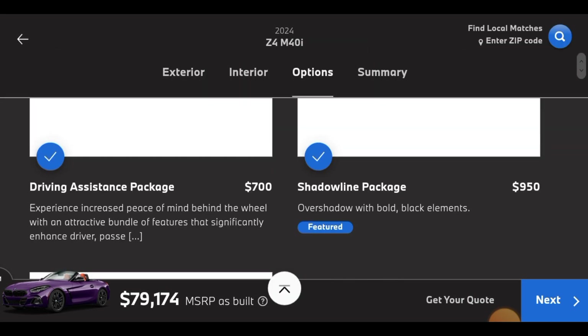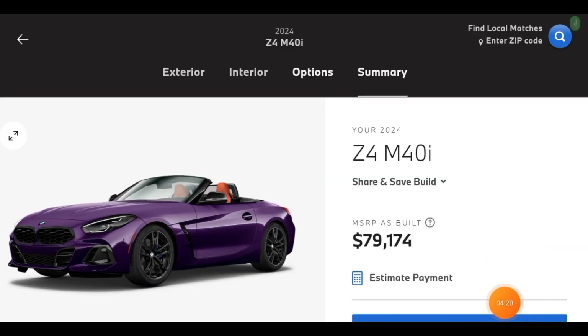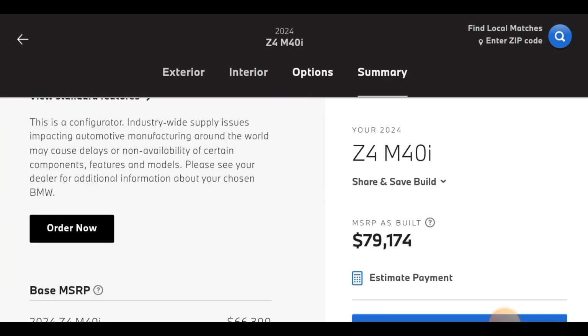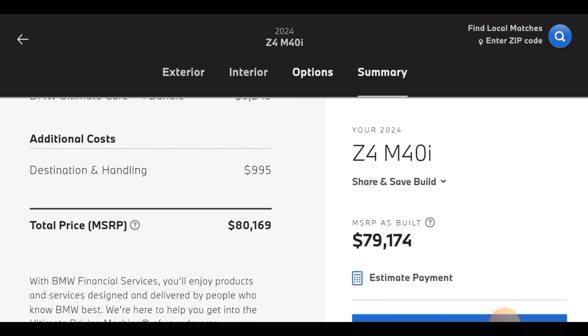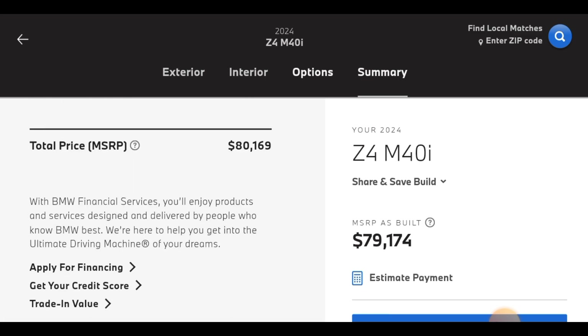So right now we are going to go to a summary. For your 2024 Z4 M40i — look at this beautiful machine. BMW's making beautiful machines. We got the interior, we got the wireless charger, all that included. Our total is $80,169,000 — not that bad. Time for the 360 interior view.